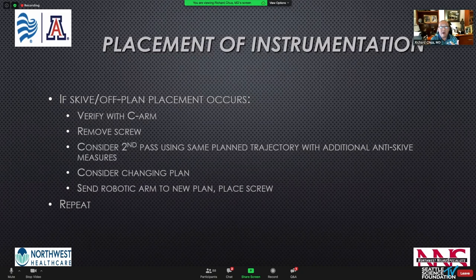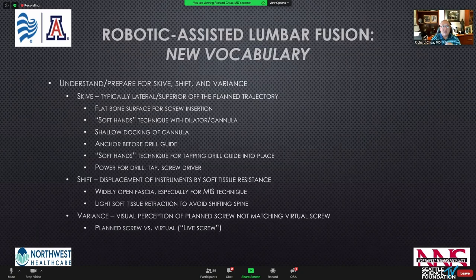We do have to be prepared for skiving — when the screw goes off plan. Those using image guidance understand this process. We've developed a workflow based on experience for what to do if there's a skive. The new vocabulary with robotic instrumentation includes: skiving — when the screw is a bit off plan; shift — where soft tissue can move the spine and create inaccuracies; and variance — a visual perception where the planned and virtual screws don't completely map. One robotic system has a force meter on the end effector that helps understand skive visually.